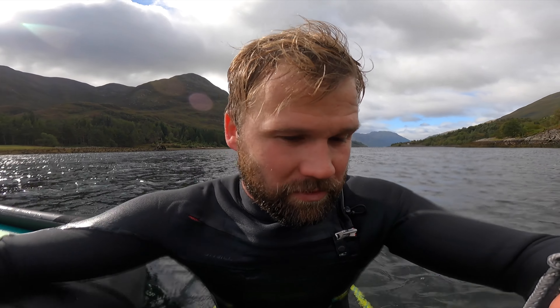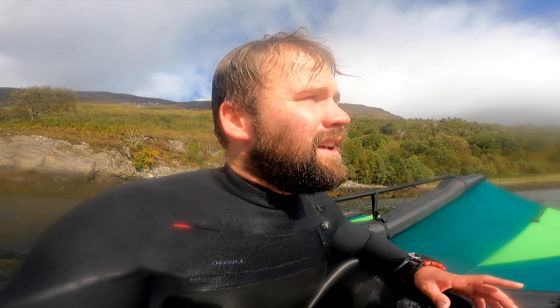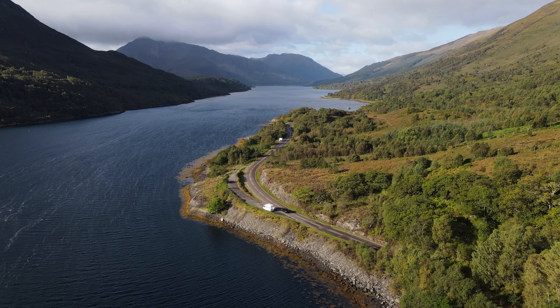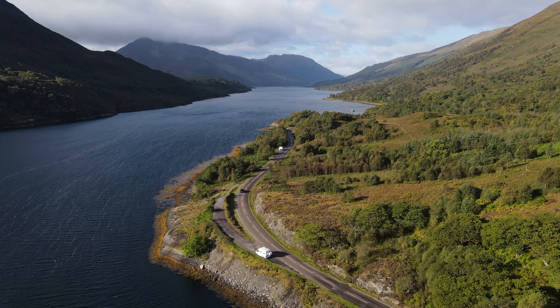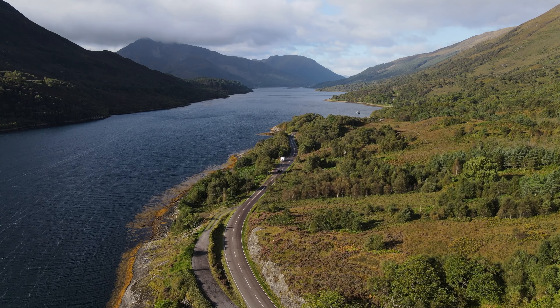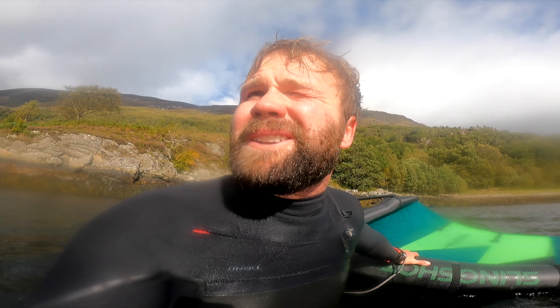Can't get over how clear the water is — check it out. This loch is 6km long, which is like 3.5 miles, and 26 metres deep in the middle, which is pretty deep. I'm pretty sure there's no sharks in the loch, so I don't know why I'm scared. It's just weird being out here by yourself, but it also makes you feel alive.